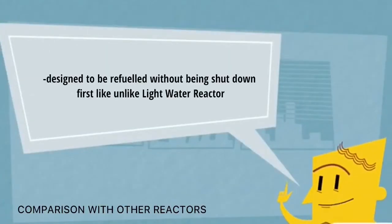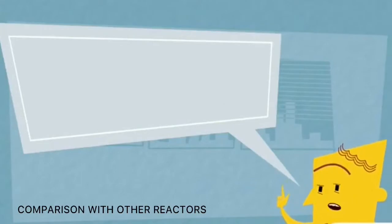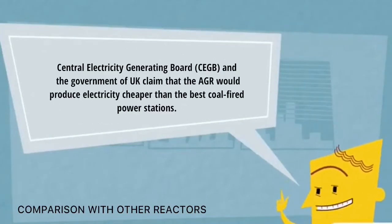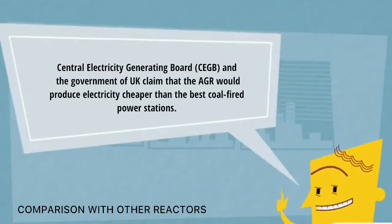Like the Magnox, CANDU, and RBMK reactors, AGRs are designed to be refueled without being shut down first. This on-load refueling was an important part of the economic case for choosing the AGR over other reactor types, and in 1965 it allowed the Central Electricity Generating Board and the government to claim that the AGR would produce electricity cheaper than the best coal-fired power stations.